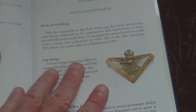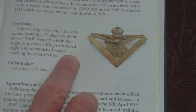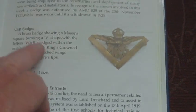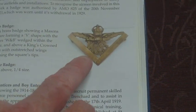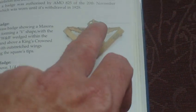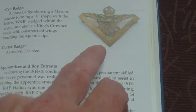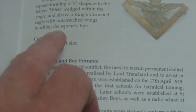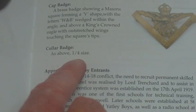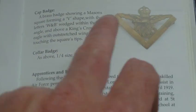However, this is where I have a problem. The Works and Buildings cap badge — it says here that's a cap badge, but it actually isn't. That is the colour badge, as we now know. The Works and Buildings colour badge has two lugs on it — you can clearly see one, two lugs. The cap badge has a straight slider coming down the back. So that is a colour badge. It also says the colour badge is a quarter of the size, but it actually isn't — the colour badge is the same size as the cap badge. The colour badge has two lugs; the cap badge has a slider. This information is wrong.